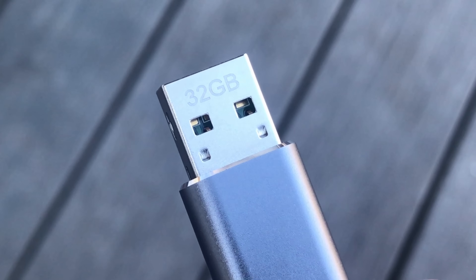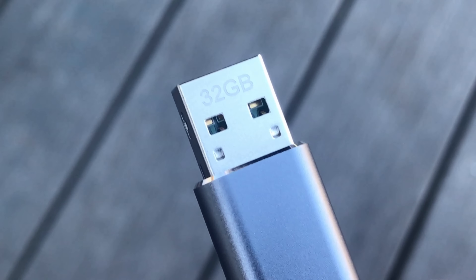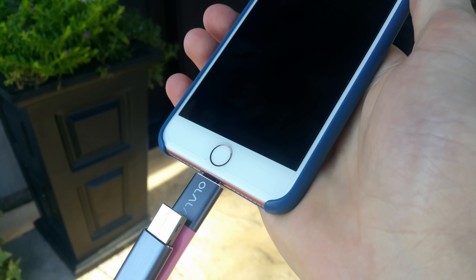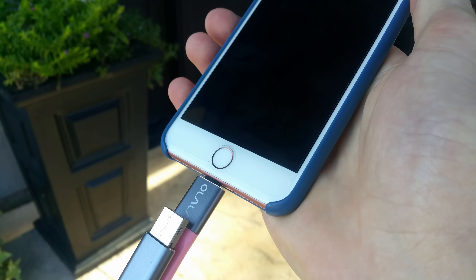In my experience this thing is really reliable — things don't get corrupted or randomly deleted, and the actual physical build quality itself is pretty good too. But even though it's reliable, I wouldn't recommend keeping really valuable photos on here. It'd probably be best to keep them in another place in the off chance that something does go wrong or you just straight up lose this.